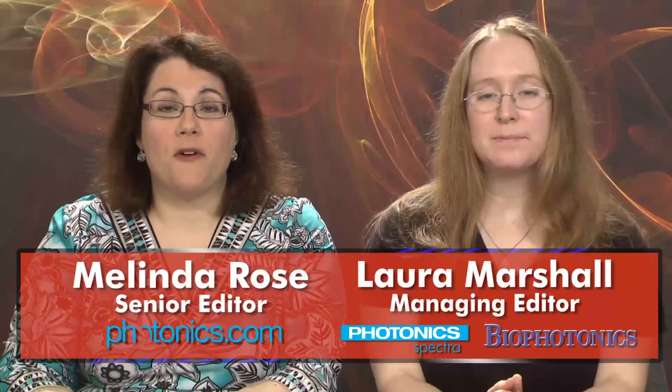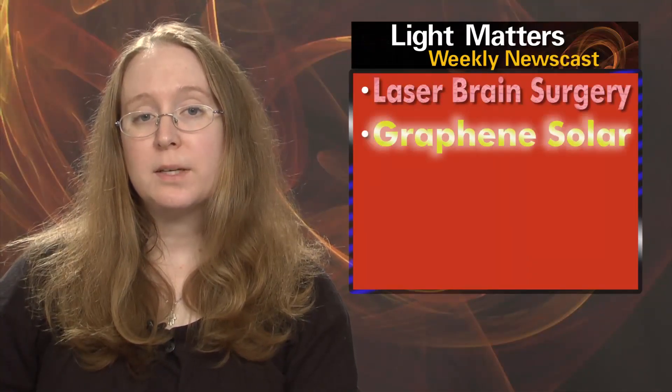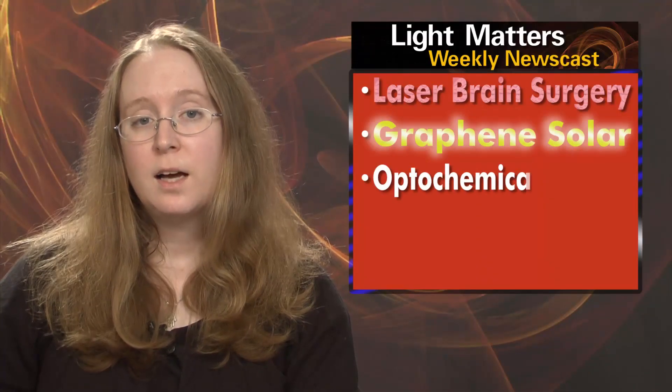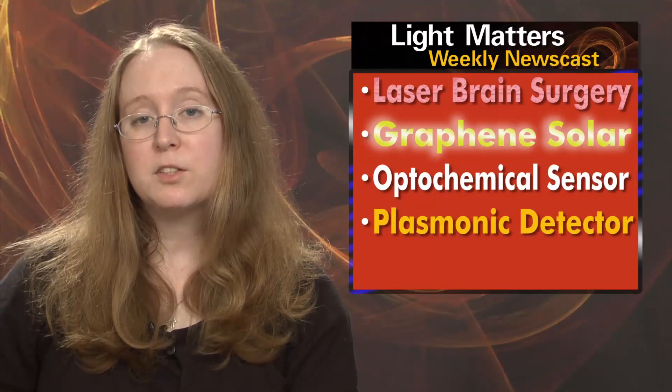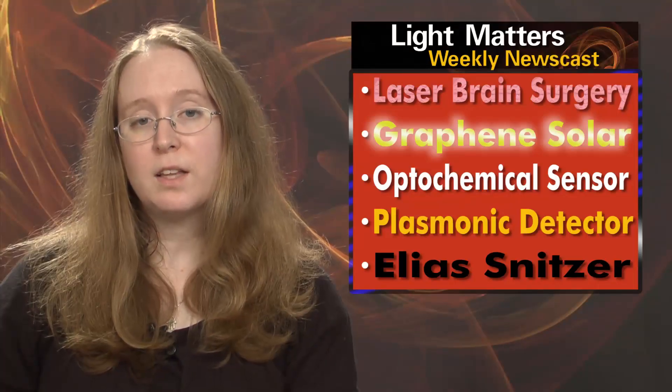Hello, I'm Laura Marshall, and I'm Melinda Rose, and this is Light Matters for May 30th, 2012. On this week's show: a tabletop laser makes precise cuts in brain tissue, a dopant breaks the solar efficiency record in graphene, a simple optochemical sensor relies on light, plasmonics creates an invisible photodetector, and we remember Elias Snitzer, the father of the glass laser.